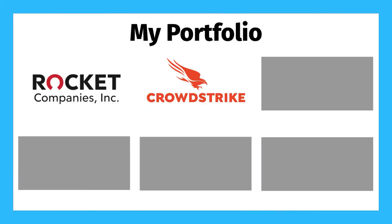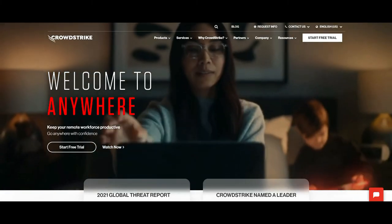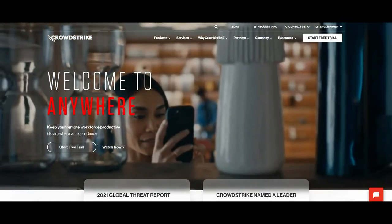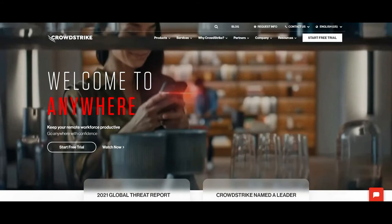The next stock in my portfolio is one that I've been buying into pretty heavily recently, and that is CrowdStrike, ticker symbol CRWD. CrowdStrike is a cloud-based cybersecurity company that provides, in my opinion, the most efficient and comprehensive solution to companies and individuals looking for cybersecurity.